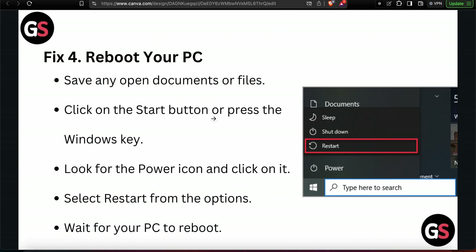Another step is to simply restart your system. For restarting you can use the shortcut Control plus Alt plus Delete, or go to the Start button or press the Windows key and select Restart from there.